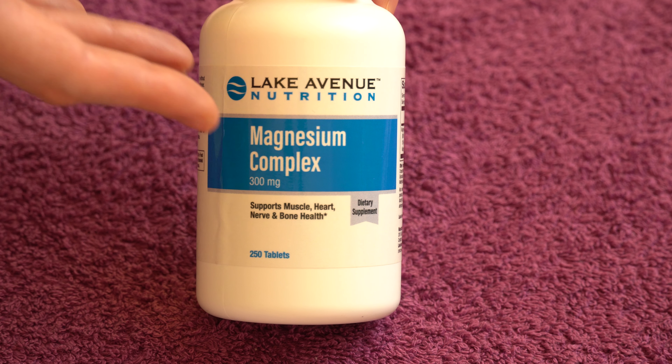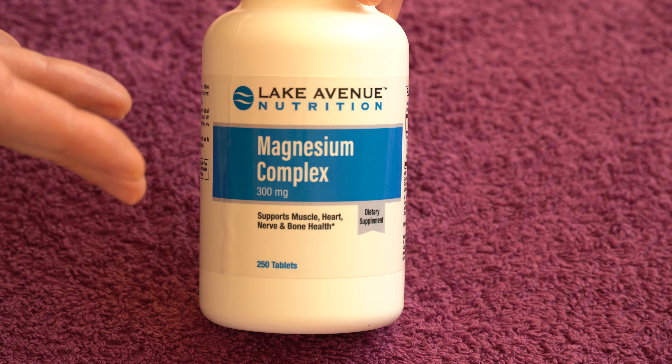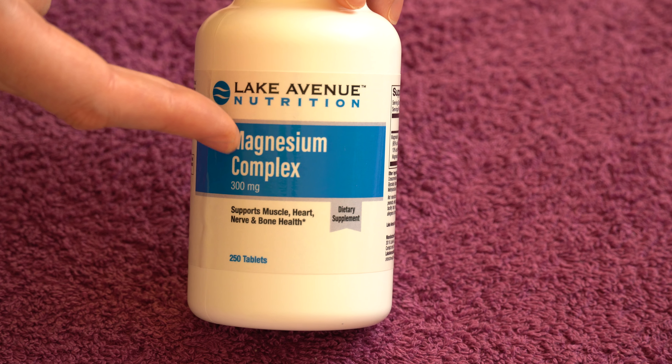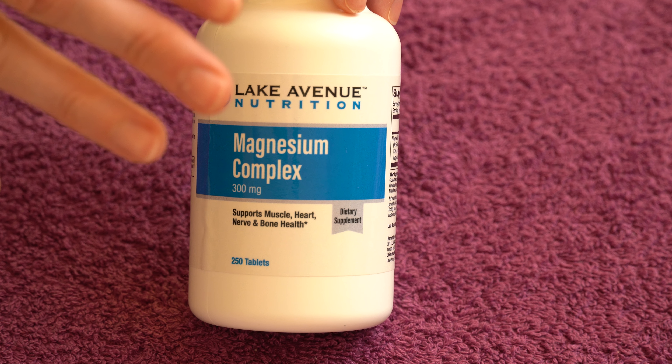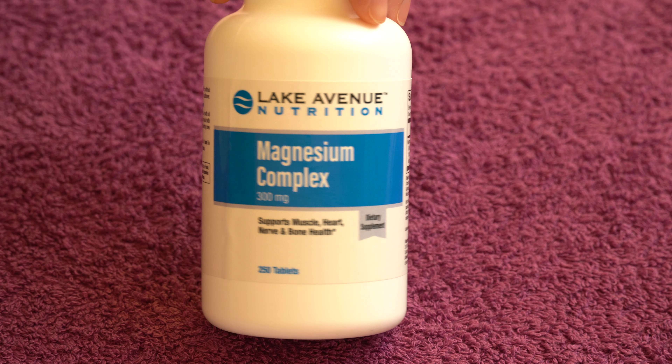I sometimes combine it with other magnesium supplements I take, but often I take one or two tablets throughout the day and it definitely has a calming effect on me. I think it works better than other magnesium oxide products I've tried.